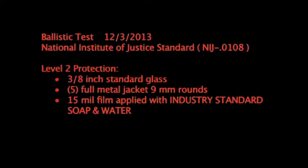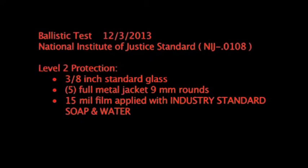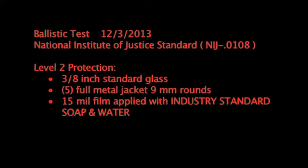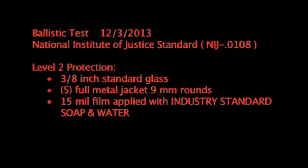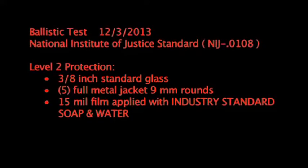Ballistic test, December 3rd, 2013, National Institute of Justice Standard, Level 2 protection, 3 eighth inch standard commercial glass, 5 full metal jacket 9 millimeter rounds, 15 mil film applied using the standard industry application solution of soap and water.